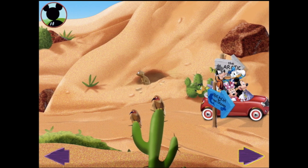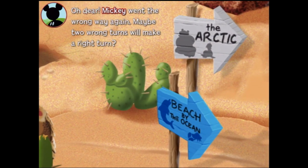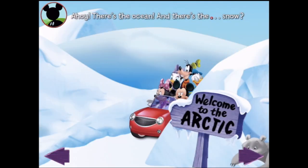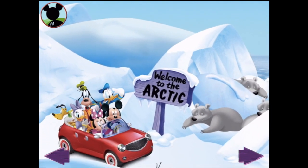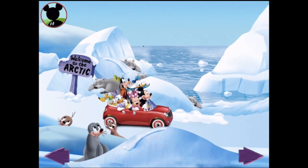Ha! I don't think Mickey knows. You got some wonderful pictures, Mickey! Mickey went the wrong way again! Maybe two wrong turns will make a right turn? Ahoy — there's the ocean! And there's the... snow? This isn't sunny, sandy Mickey Beach! This cold, snowy place is the icy Arctic!